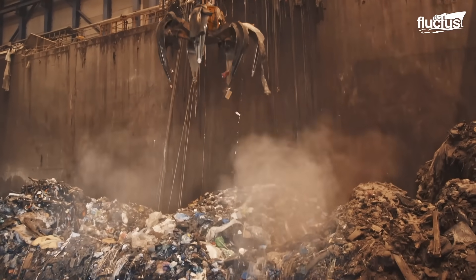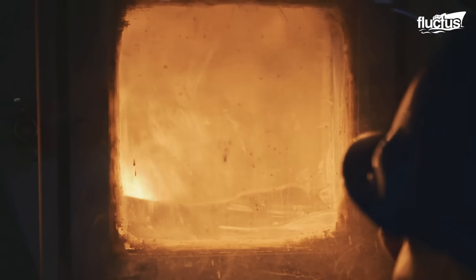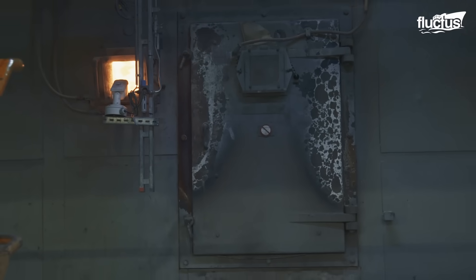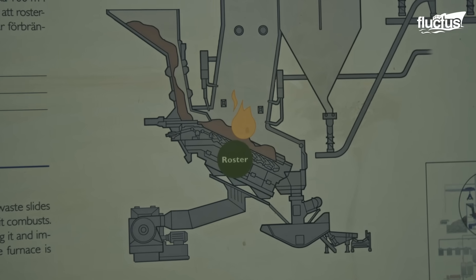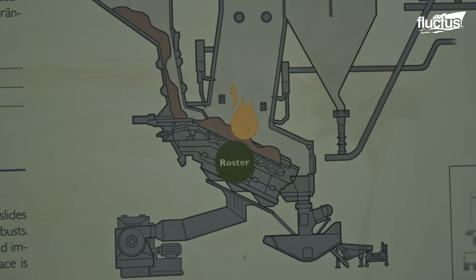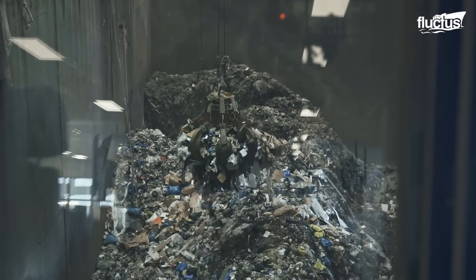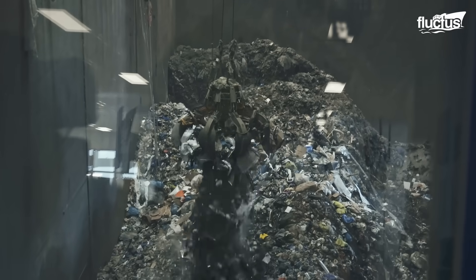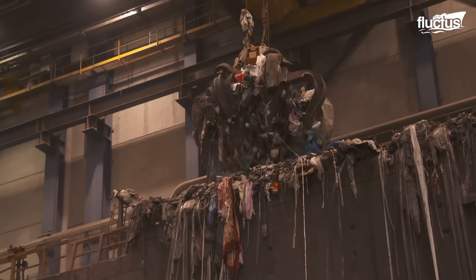One important method of waste management and recycling used around the world is incineration. This process involves burning solid waste at extremely high temperatures in specialized furnaces. In addition to reducing waste, many plants convert the heat from incineration into electricity or steam, turning garbage into a valuable source of energy.